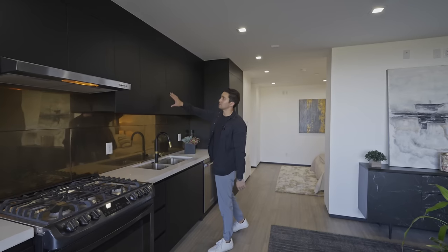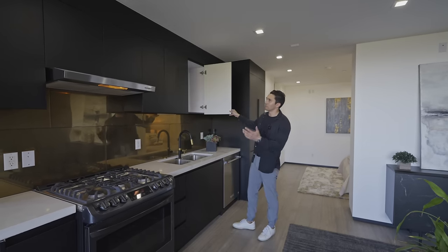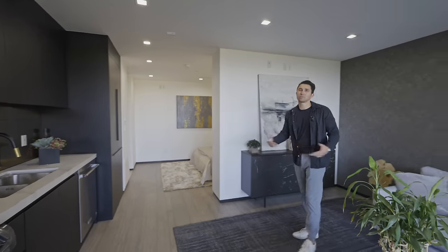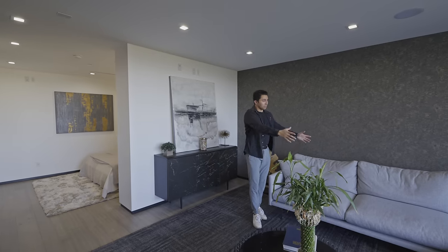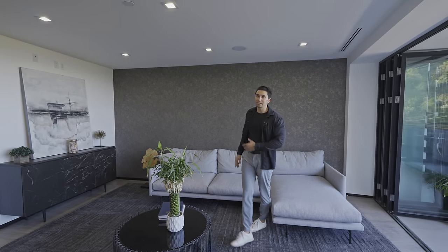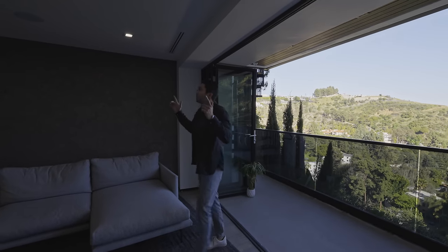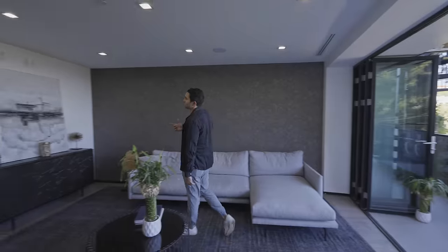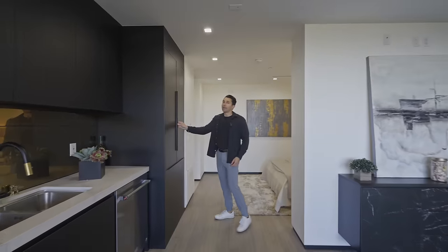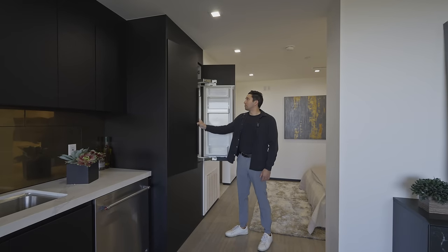Very sleek look — there are no handles on the upper cabinetry; you just open it up and store whatever you need. This is just a perfect area for anyone to live. There's a nice living room section as well with an L-shaped couch, custom wallpaper, and once again views of downtown Los Angeles. You've got built-in speakers and recessed lights throughout, a brand new KitchenAid dishwasher, and a modern fridge and freezer by Fisher and Paykel.